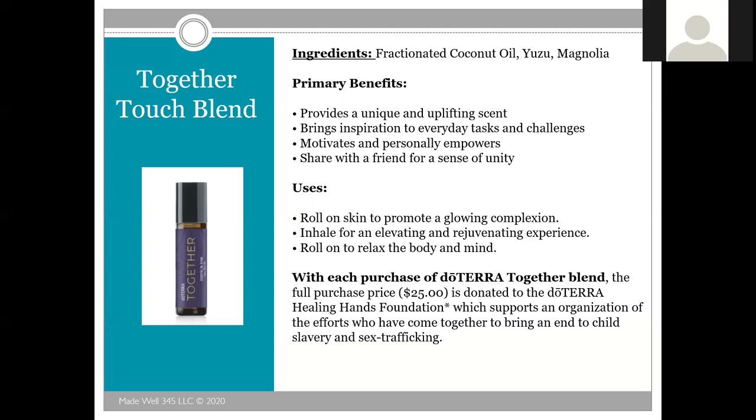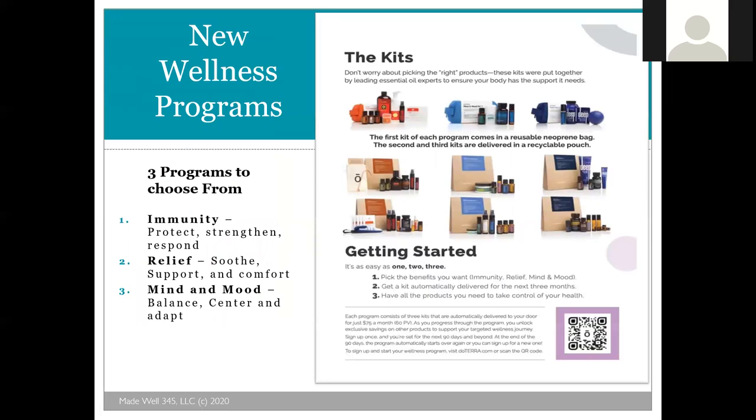You can add on the Together Blend and the full proceeds will go to the doTERRA Healing Hands Foundation. This oil is a blend of coconut oil, yuzu, and magnolia. Magnolia is one of the most beautiful oils ever and provides a unique uplifting sense, brings inspiration to everyday tasks and challenges, motivates and personally empowers you. The full amount goes to fight human trafficking, slavery, and sex trafficking. DoTERRA has also created three new wellness programs — immunity, relief, and mind and mood tracks — which can be purchased as add-ons to the convention kit. One of these kits may be out of stock this month but available next month.